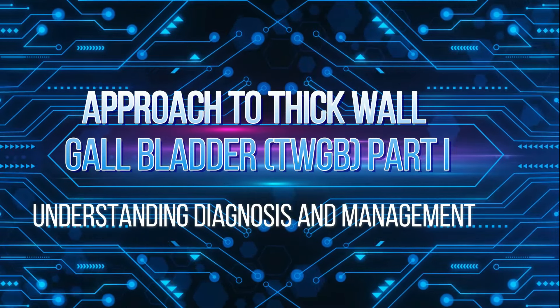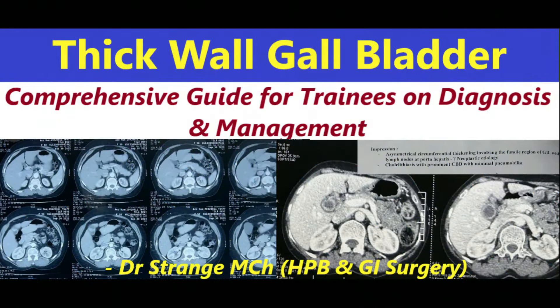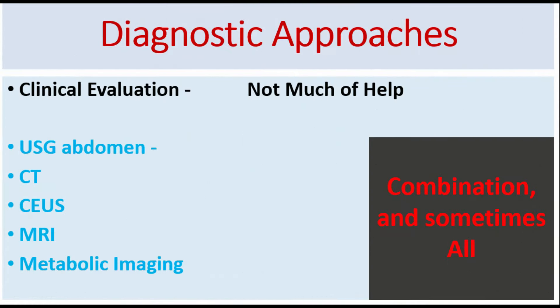Hello, future surgeons and welcome back to our surgical education series. Today we have an exciting topic for our surgery trainees: the thick-walled gallbladder. Understanding its diagnosis and management is crucial for a successful surgical career. Let's understand why thick-walled gallbladder is significant.